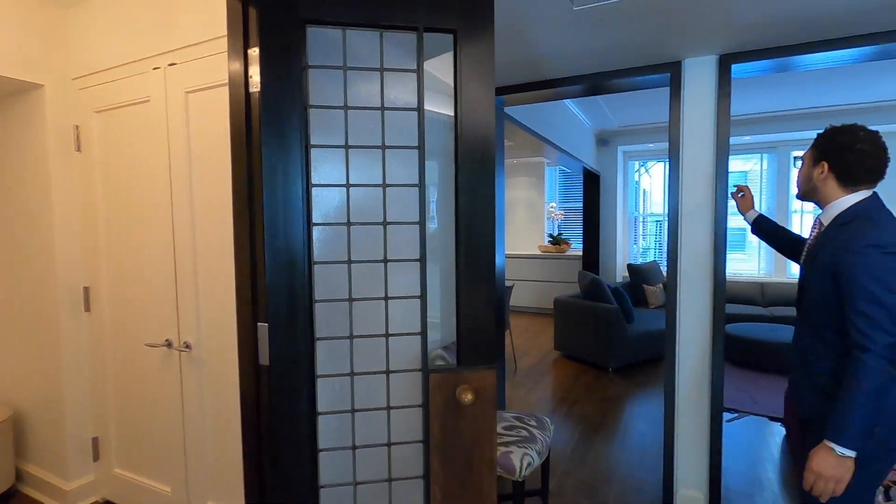That wraps up this home tour! Let me know in the comments what you think about this property. I really loved and appreciated the attention to detail throughout the home, and I love how they opened everything up — people love the open concept nowadays. I think it's a very unique property and I don't think it's going to last long. Don't forget to turn on the notification bell — I'll be dropping new content every week. Don't forget to like, share, and subscribe. Have a nice day — see you next week, peace!